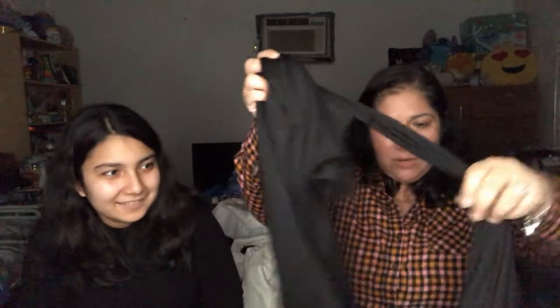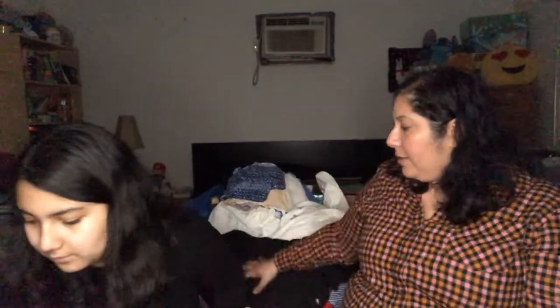Now we're whispering because it's getting late. This is a wraparound dress by Time and True — which might be a Walmart brand. It's a size 2XL (double extra large) and it's a true wraparound with lining inside. Going to try it on after we go through the last two pieces.